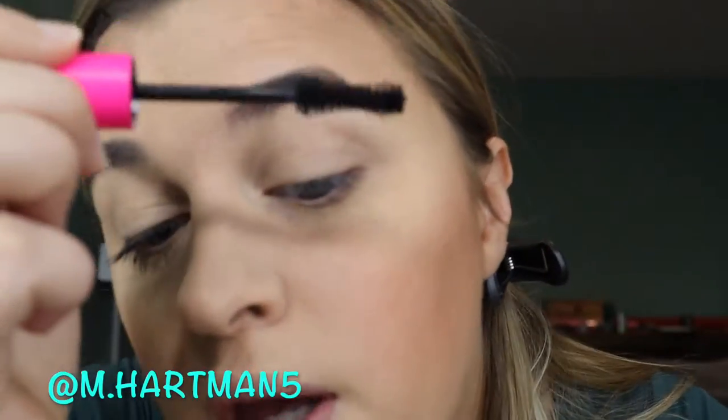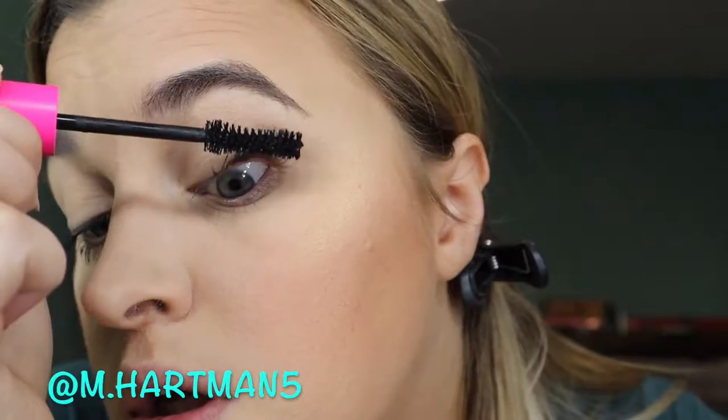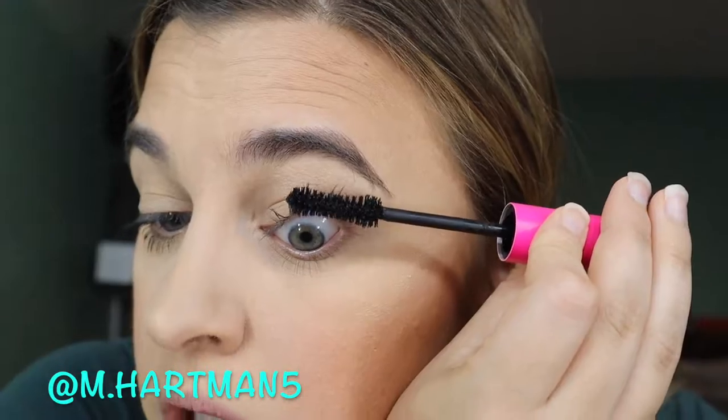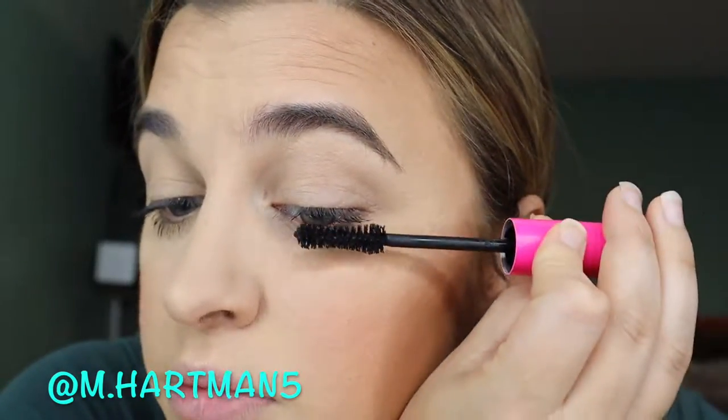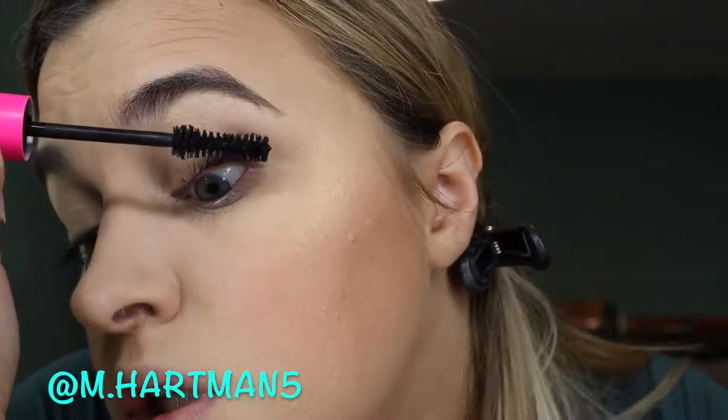Let's do the other eye real quick. I didn't really put that many coats on using this — I sometimes will put a lot more coats just to get that length. But this one just does it really easily.